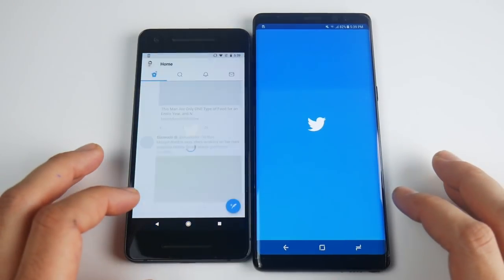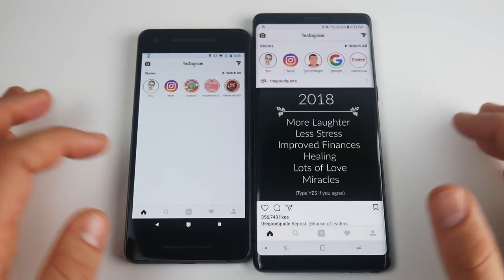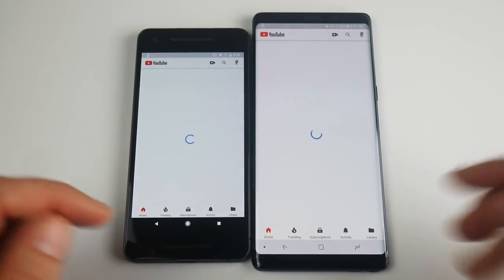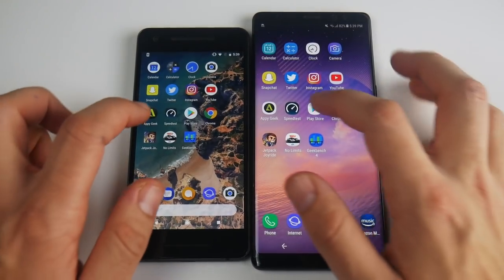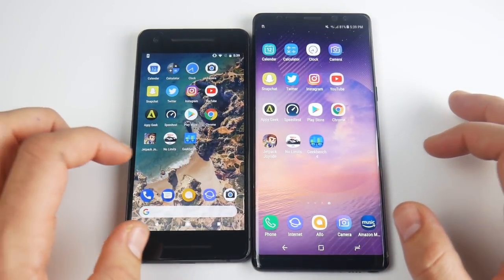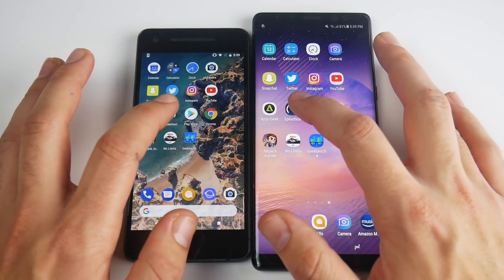Twitter looks first there for the Google Pixel 2, maybe. I didn't see a reload on anything there. Instagram looks first for Note 8, then the Pixel 2. YouTube looked like a slight win to the Note 8. Pi Geek will be opening first here for the Google Pixel 2 — nice stuff, these are pretty evenly matched, surprisingly, even though Samsung does have a skin on top of Android. Let's get into Speed Test.